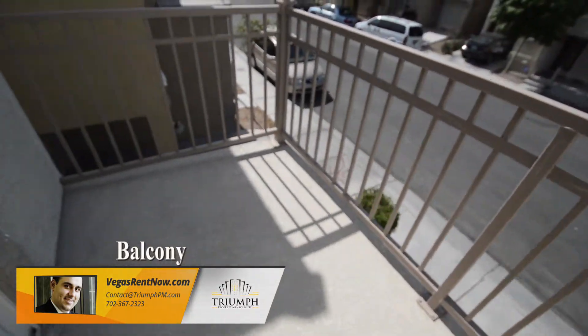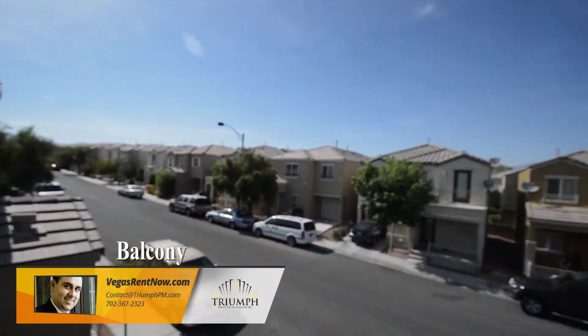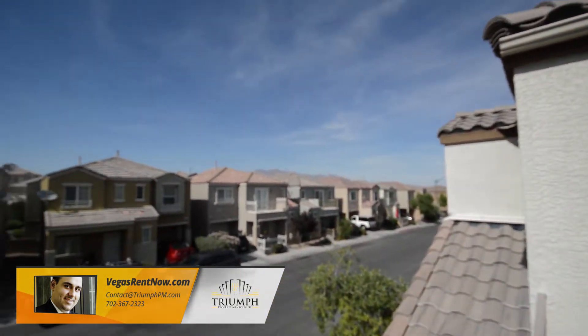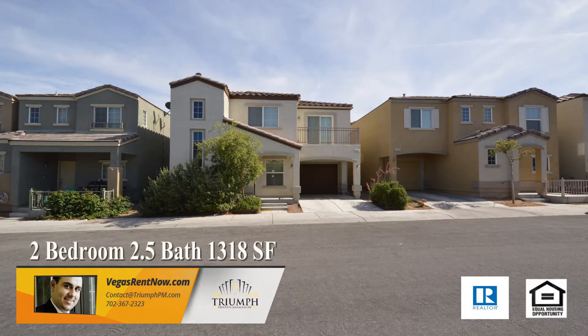The balcony has mountain views. This two-bedroom, two-and-a-half bath house with 1,318 square feet is available now for rent.